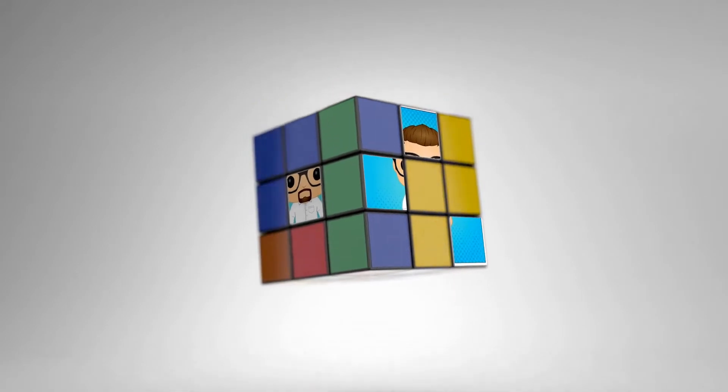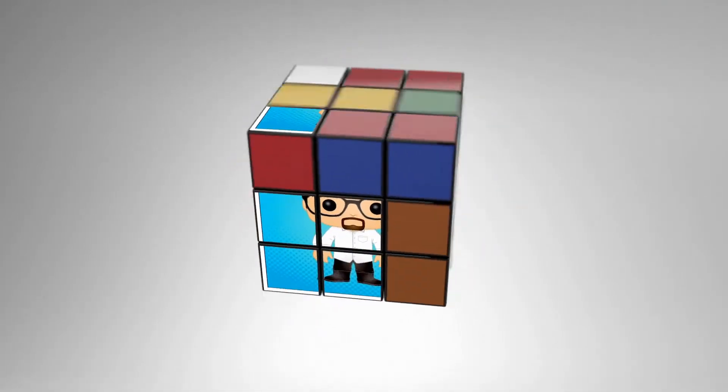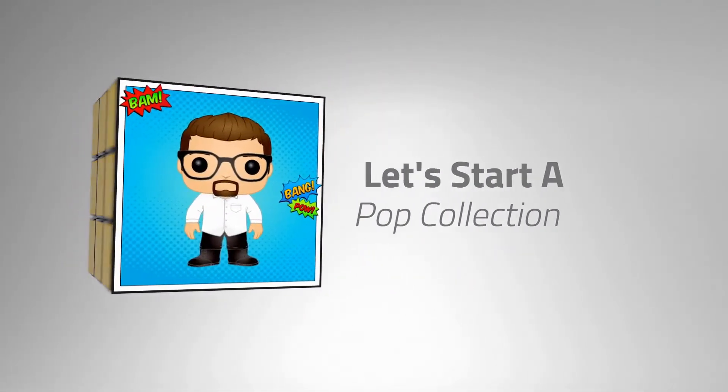Alright guys, it's Jeremy here from Let's Start a Pop Collection, LSAPC. We are coming at you with a mail call. It's a little bit of everything. I've been out of town for a few days, and I came back and I have about 6 different things. So I want to show them off to you — let's get started, shall we?